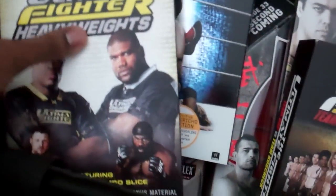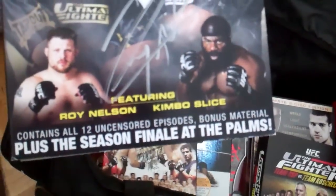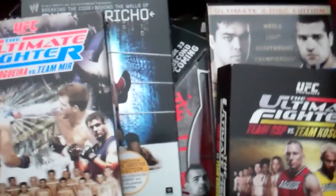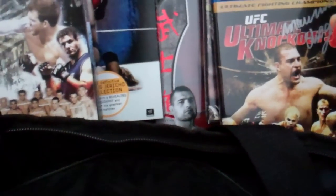We got the Ultimate Fighter Season 10 right here, and it is signed by Big Roy Nelson himself. I met him at UFC Fan Expo in Toronto. All my UFC items are from the UFC Fan Expo. He was pretty cool to meet.